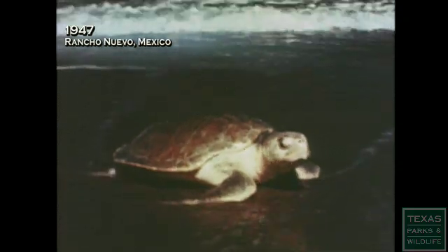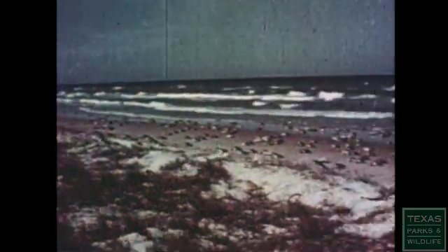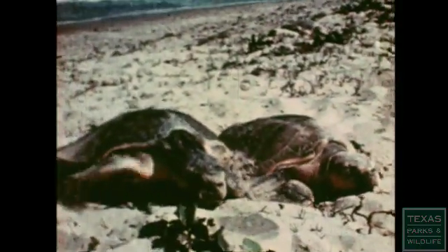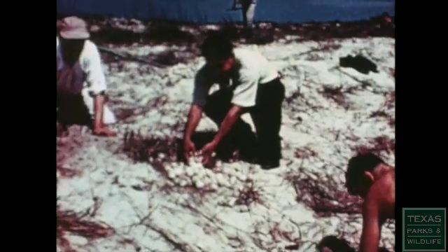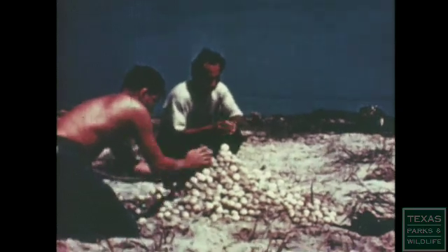There was a film made in 1947 that showed an estimated 40,000 Kemp's Ridley's nesting at Rancho Nuevo on just one day. By the time biologists went to the nesting beach to investigate, the number of Kemp's Ridley's nesting had already plummeted due to the loss of eggs, due to intentional taking of eggs from the nesting beach, as well as loss of juveniles and adults due to fisheries operations.